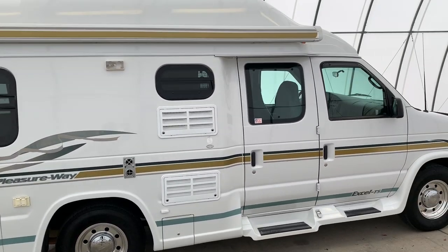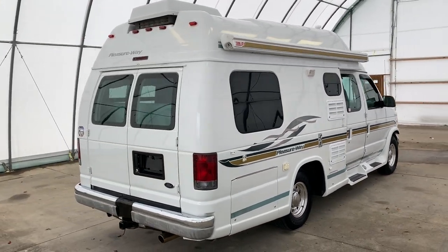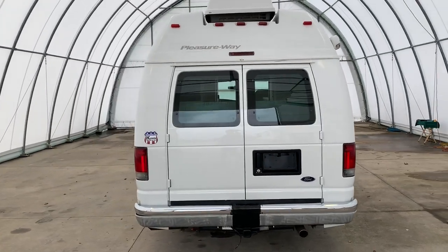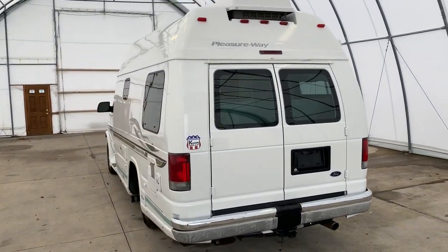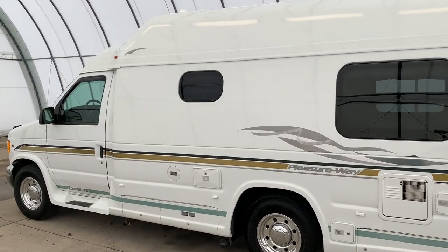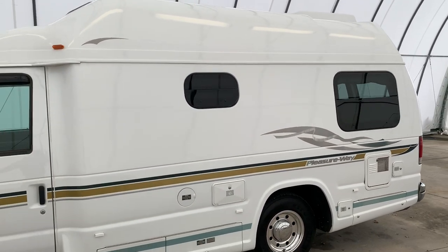I will put a direct link to this particular RV in the description below. If you follow that link, it'll take you over to our website where you can see the pricing on this unit. However, once this unit is sold, that link will be removed. We are a full service dealer. We do offer warranty as well as financing packages. If you have any questions on those, please call my brother Luke in our office at 419-899-2020.